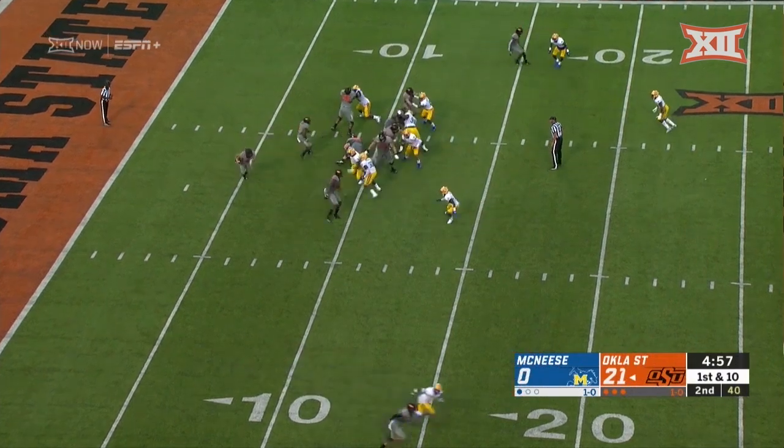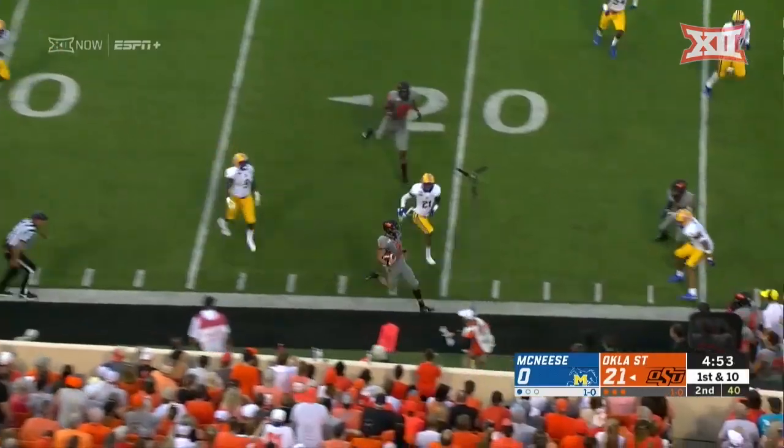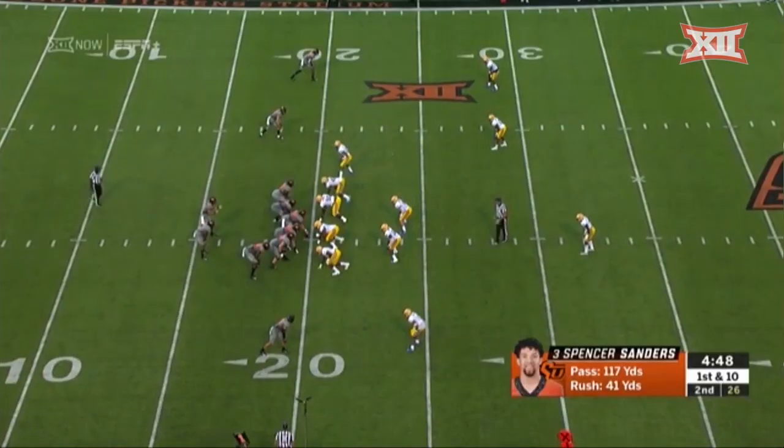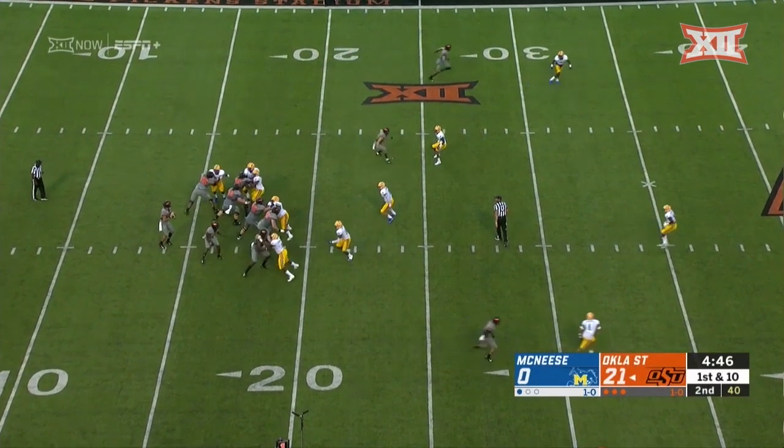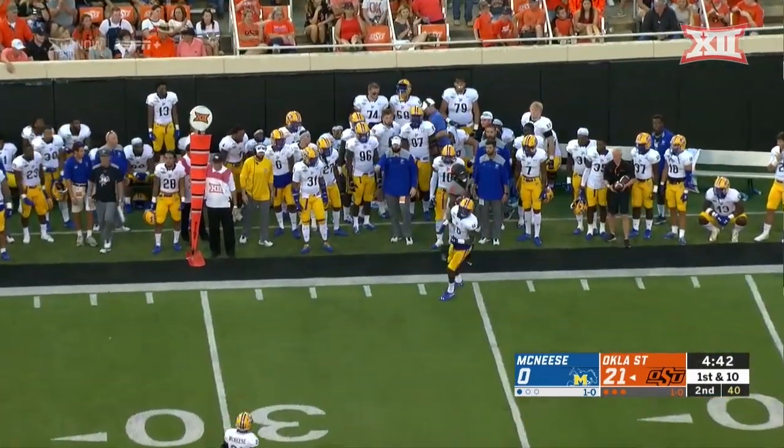After Oklahoma State finishes this, they pay a visit to Tulsa next week. Sanders is going to get to the edge, going to get some yards, steps out of bounds. You can see his game so far — a very balanced approach. Staying in the pocket this time, receiver cuts back. Nicely done by McCready.